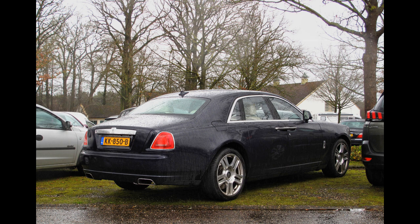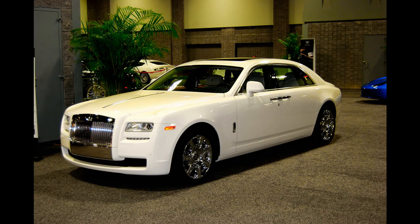Night vision: the car includes an infrared camera system that can detect pedestrians and other obstacles in low-light conditions.